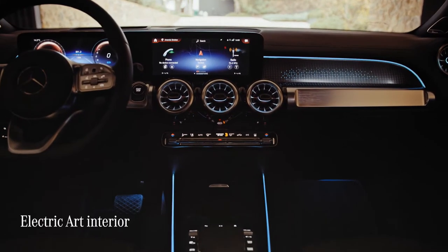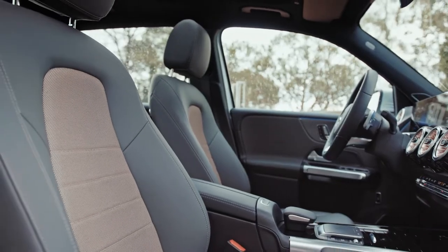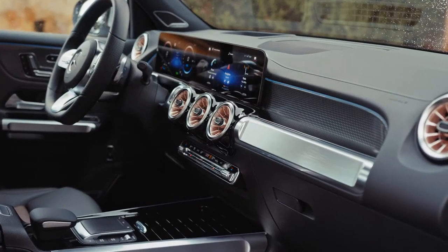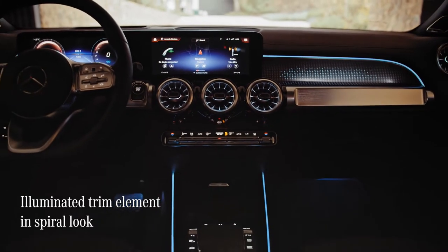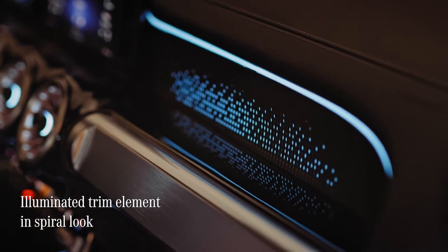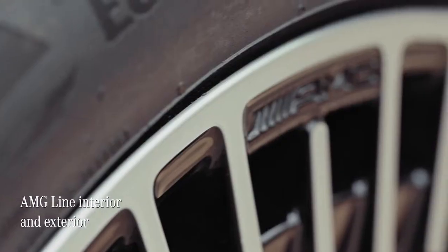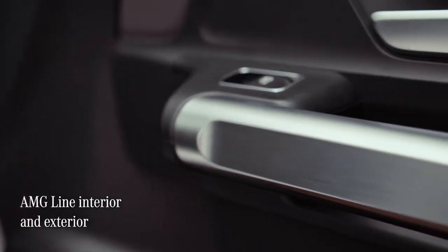This EQB comes with a stunning electric art line, featuring seats accented with rose gold and titan grey — even the air vent turbines are rose gold. It's all very classy and modern. The electric art interior also features a beautiful backlit spiral-look trim element in the cabin — it's a really lovely touch. This EQB also has the AMG line interior and exterior, which adds some very sporty features to both the outside and inside of the car.